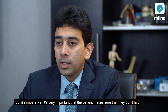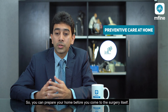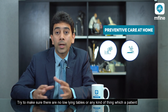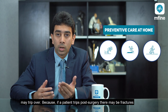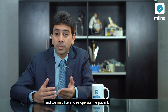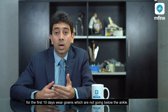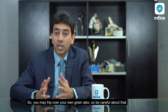It's very important that the patient makes sure they don't fall. You can prepare your home before the surgery itself — make sure there are no loose rugs or loose carpets, and no low-lying tables or anything a patient may trip over. If a patient trips post-surgery there may be fractures and we may have to re-operate. Also, if possible for the first 10 days, wear gowns that don't go below the ankle, as you may trip over your own gown.